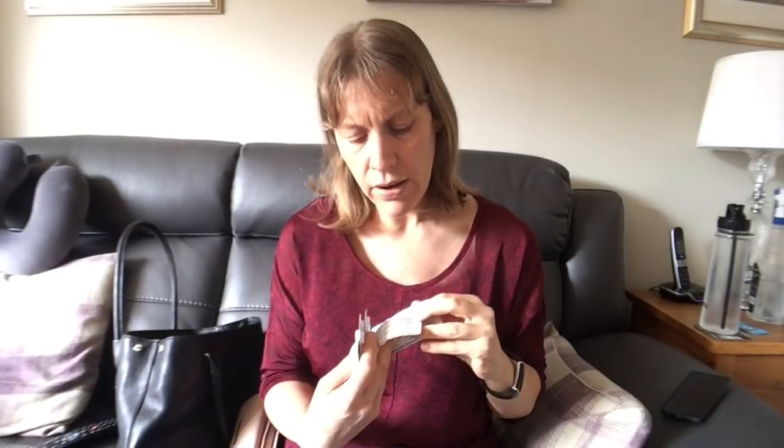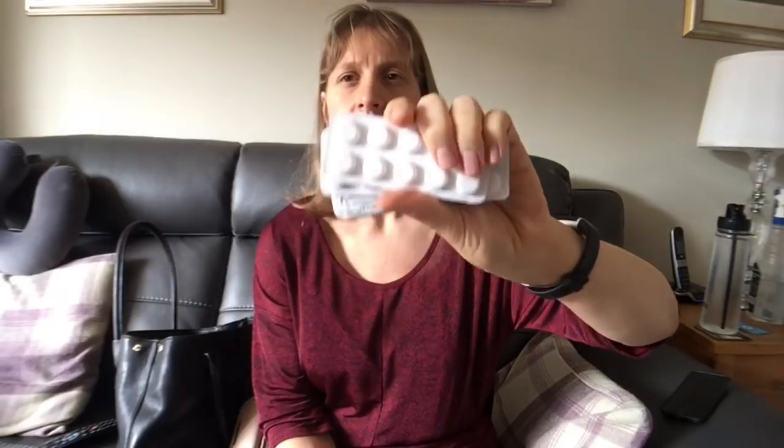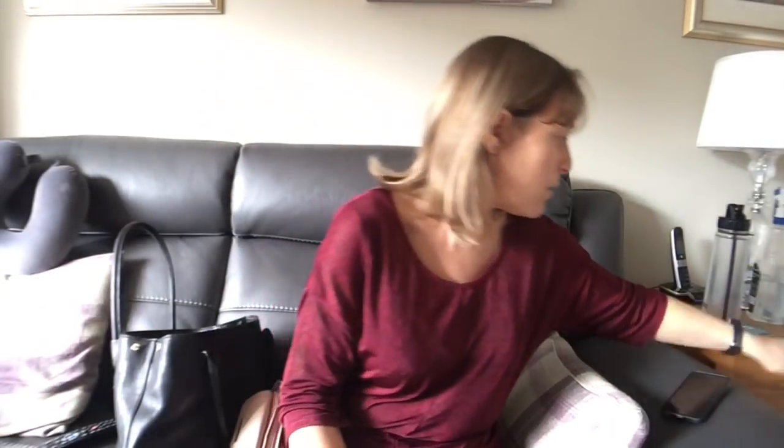Drew can crush those up because he can't swallow tablets when he's suffering with his sciatica and his back — they're slightly stronger Cocodemol, 8 milligram over 500 milligram. And if I have really bad period pains I'll use them too. But I'll put them in the drawer and not in my handbag.